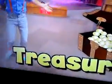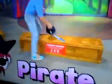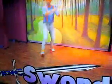Okay, in order to find the treasure, we need to dress up like a pirate! Perfect. And now to the pirate ship. The pirate ship is docked. And do you see the...